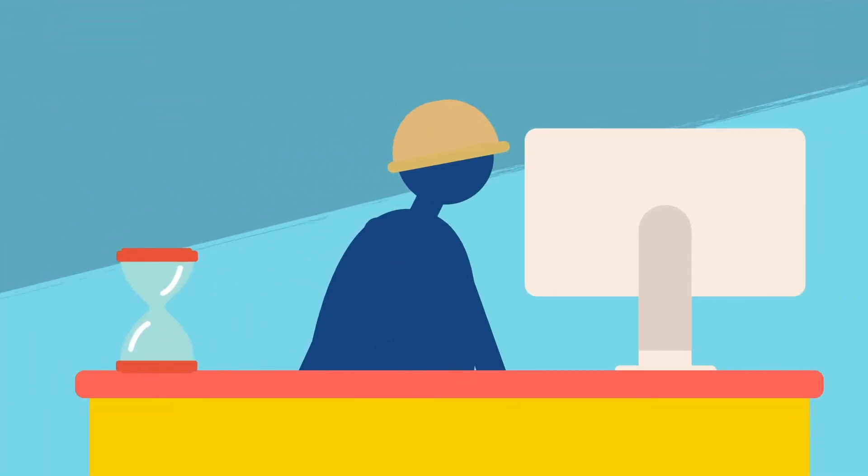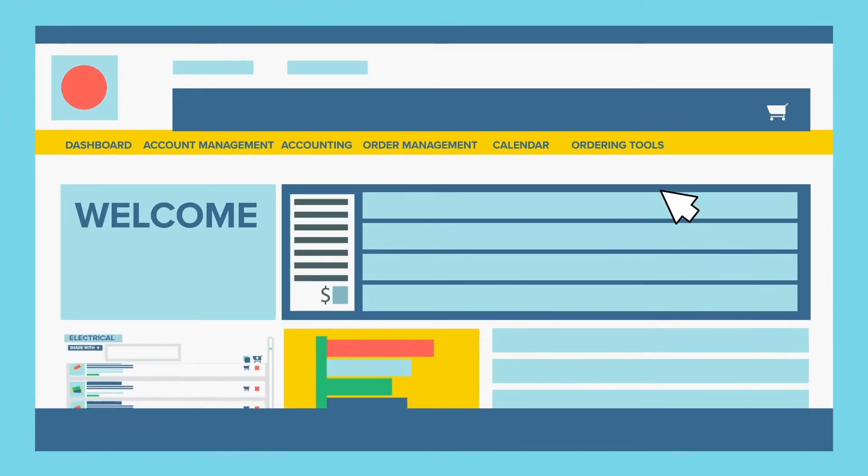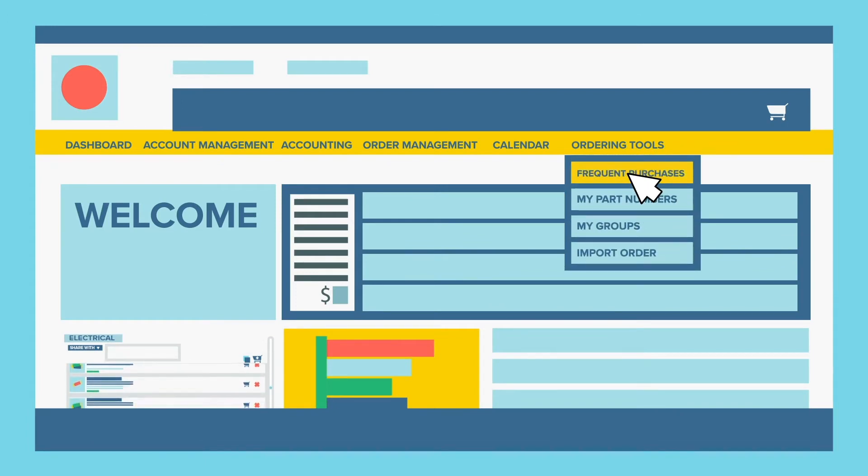Your Frequently Purchased Products page will display every product you've bought from Northeast over the last year, whether it was ordered online or off.